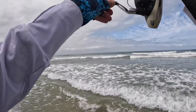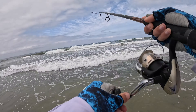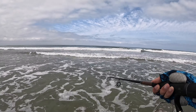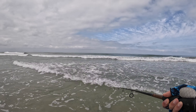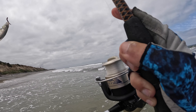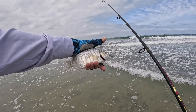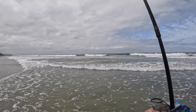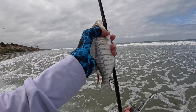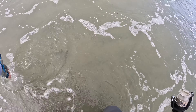Got one already — holy moly! Got him. First friggin cast, of course with the sandworm. Good size perch too, not bad. Nice little barred surf perch, hook in the corner of the mouth — pop him right off, super easy. Probably could have done that with my hands, but anyways, there we go. See you bud, there he goes.